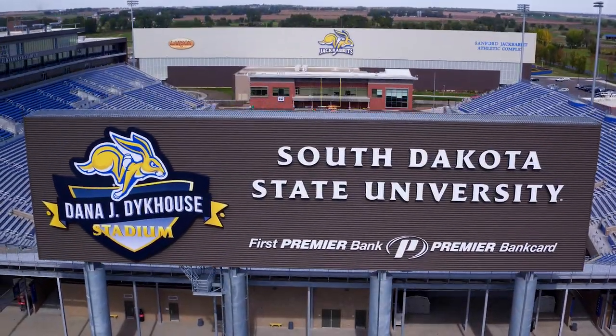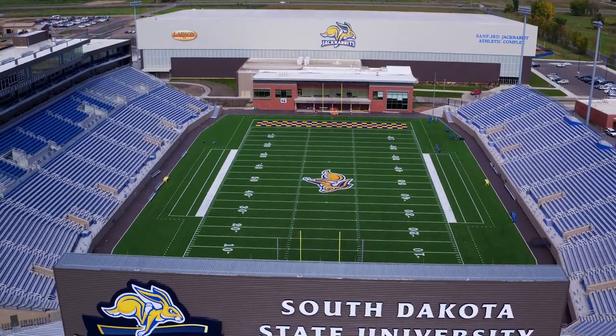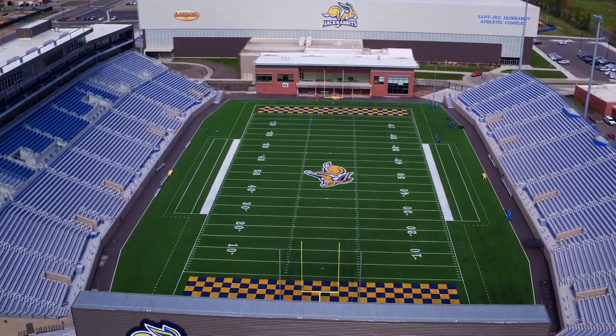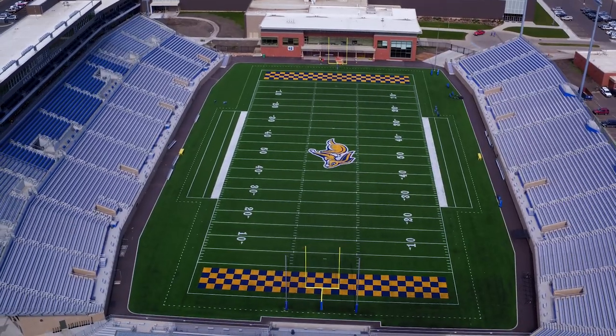Dana J. Dykhouse Stadium, the home for SDSU football, is located on the northeast side of campus. Completed in August 2016, it is built on the same site as the previous stadium, Coughlin Alumni.